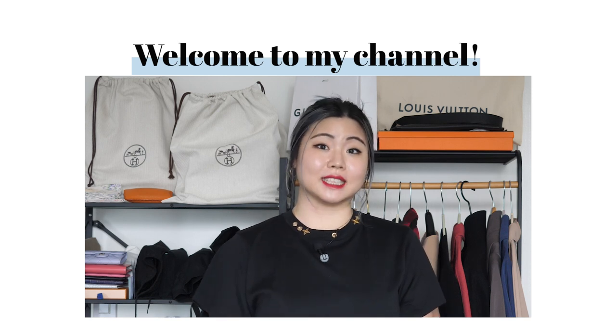All of your support really means a lot to me. I have done a Chanel handbag guide video where I share some of my recommendations for different Chanel bags for different occasions or different reasons. I will link that up above for you to check out.